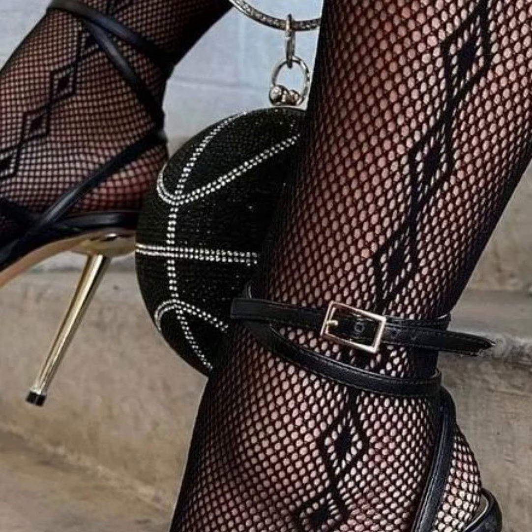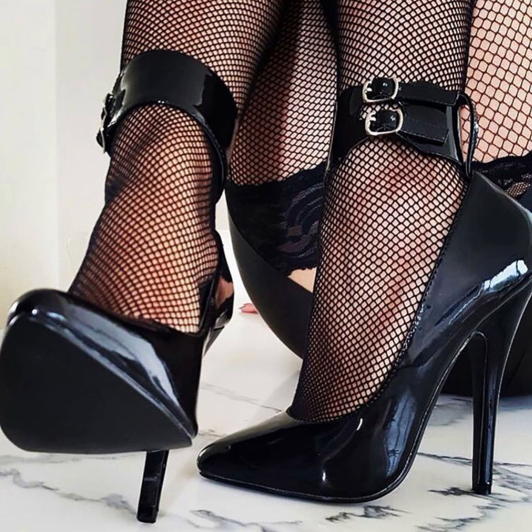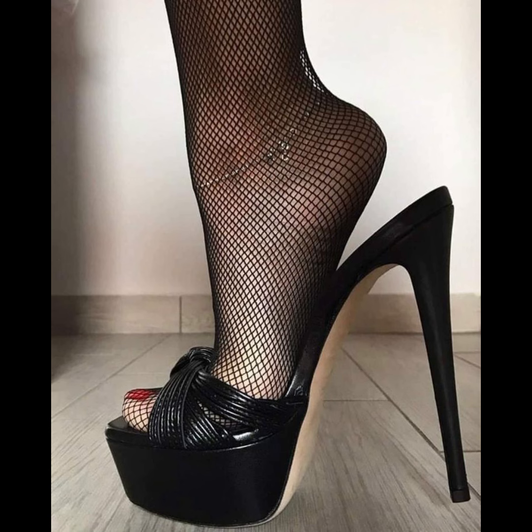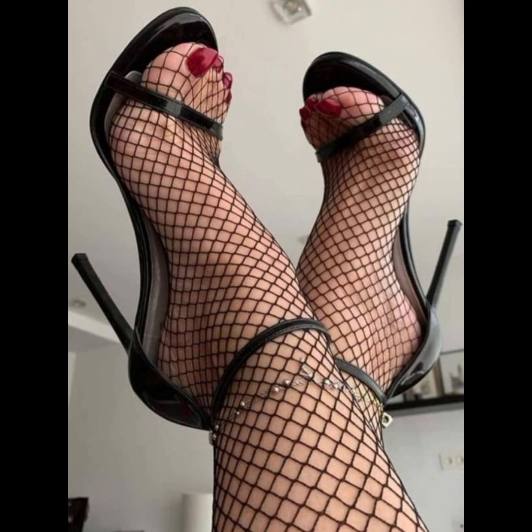Let's start with the different types of high heels. First up, we have pumps, which are classic and versatile. They have a closed toe and long cut front, making them perfect for both formal and casual occasions. Then we have stilettos, known for their slender and sky-high heels — a very beautiful and amazing collection.